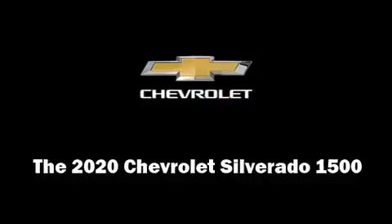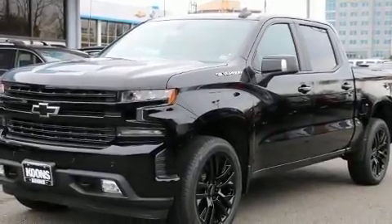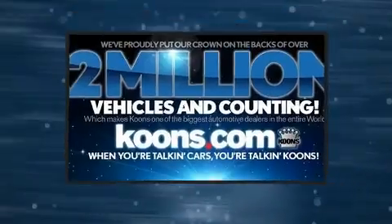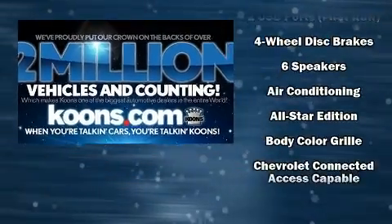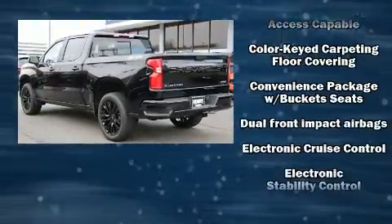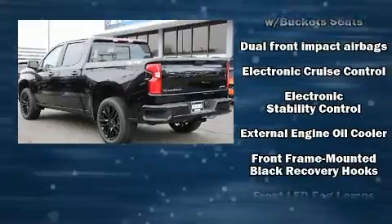Discerning drivers will appreciate the 2020 Chevrolet Silverado 1500. It features an automatic transmission, four-wheel drive, and a powerful eight-cylinder engine. A turbocharger further enhances performance while also preserving fuel economy.